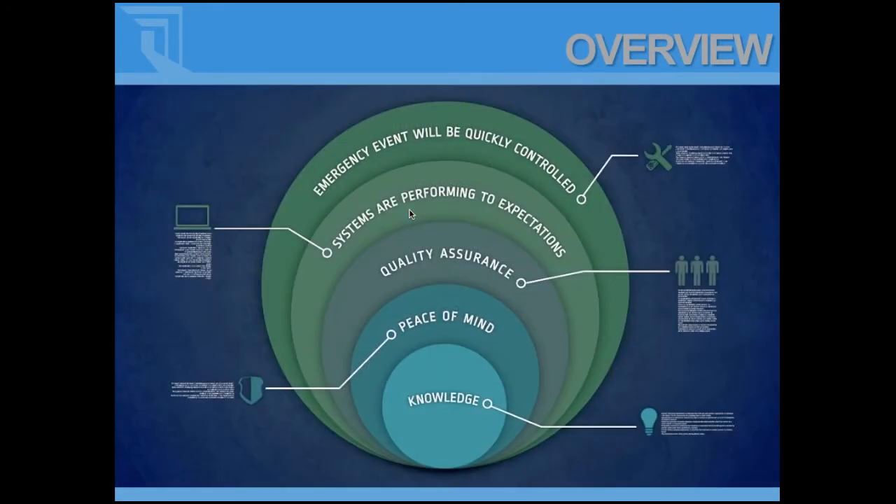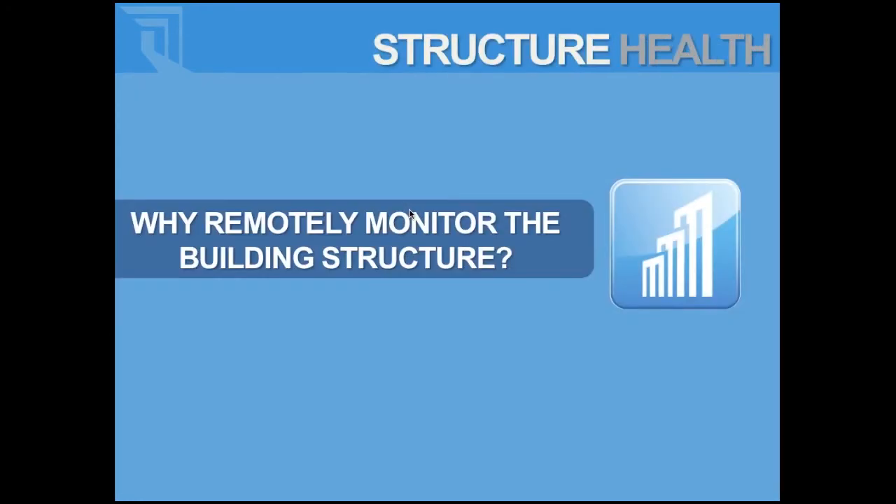Everything that we do is based around using electronics to install within a building or to use them for quality assurance purposes within the construction industry. We do everything from green roofs, inverted roof assemblies, wall systems, as well as heavy structures such as bridge decks, parkades, dams, and particle accelerators. Today I'll primarily focus on quality assurance within the commercial and institutional construction realm.